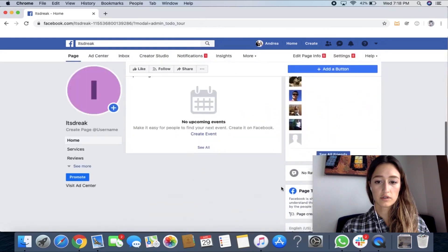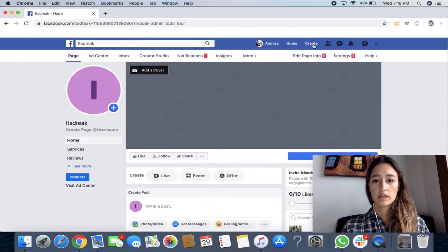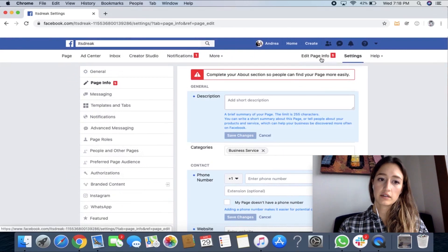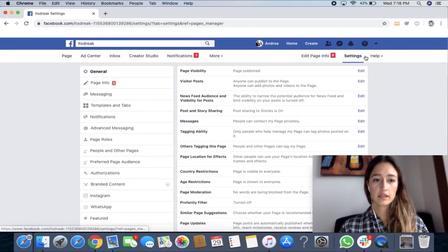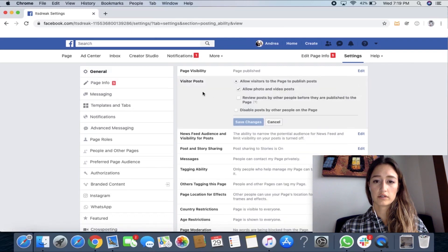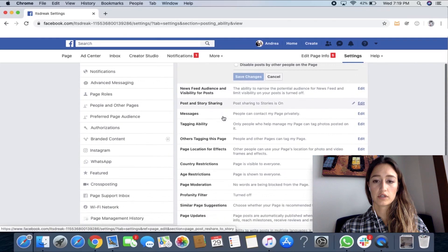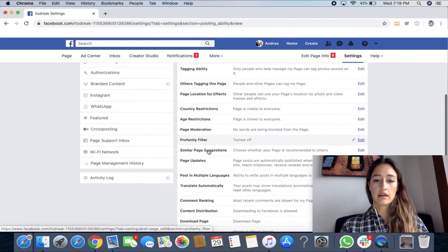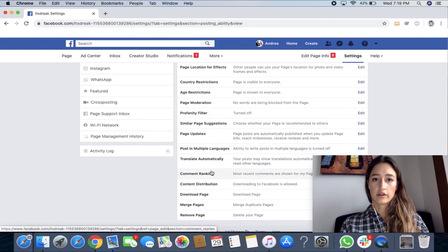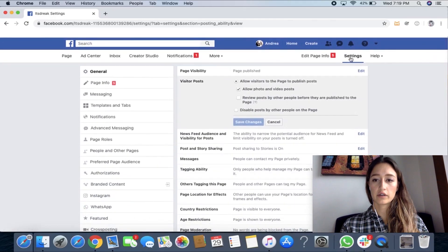Now we're back to our business page. You can edit page info up here — this basically allows you to edit everything on your business page, you can go through all these tabs and edit everything. Now when we go to Settings, this is where you can edit if you want things to be private, if you want everyone to be able to publish to your page or if you only want it to be you. You can choose your privacy settings here, you can choose how people can contact you or tag you in things. Basically this area is where you can edit everything on your page, set permissions and privacy, and all that.